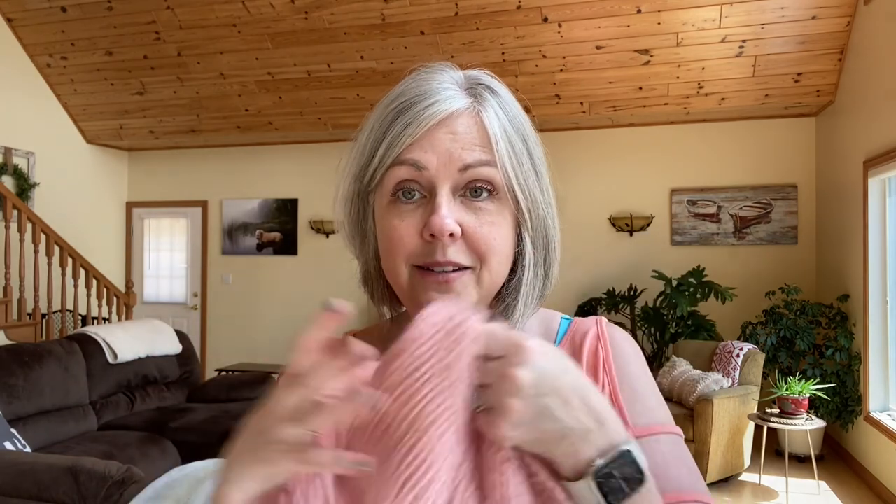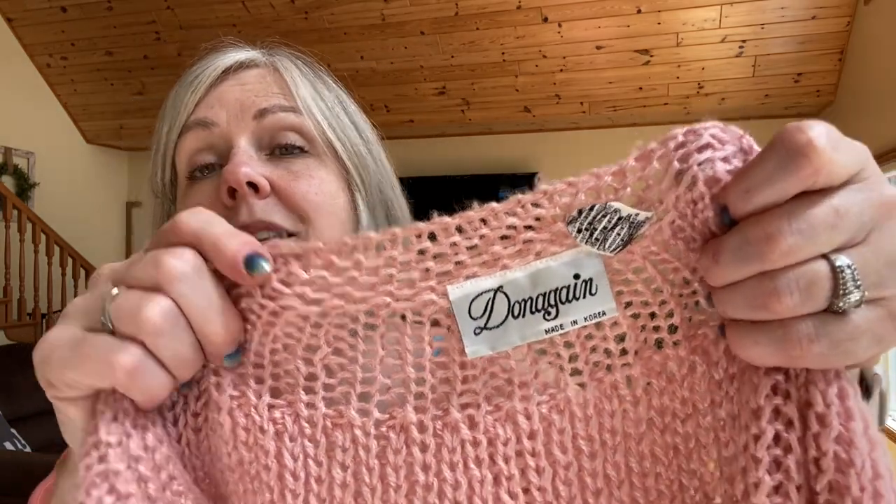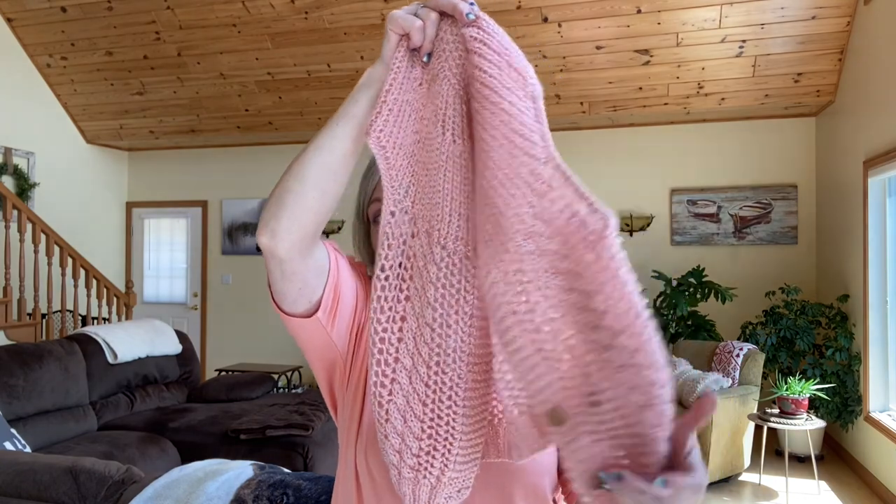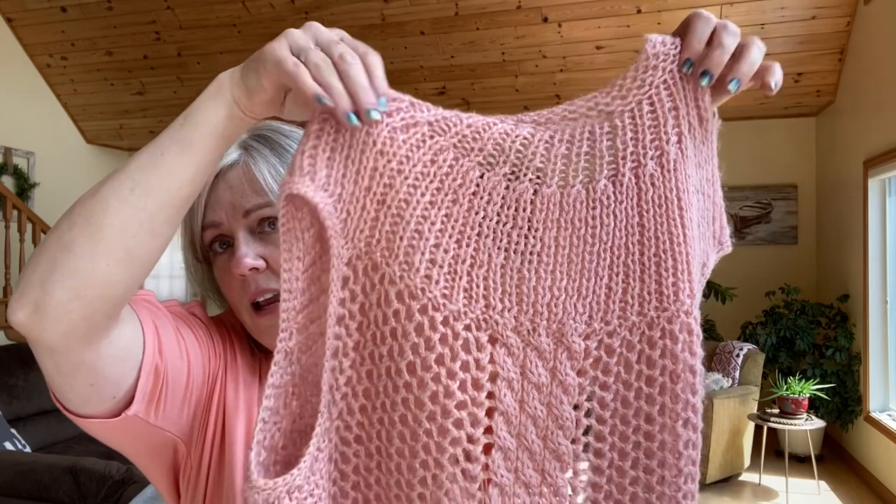The next item is a pink vintage sweater vest by Donegan — it's pretty cute with little buttons. Right now crochet items from the 90s are really popular. I went ahead and got this little vest to put on eBay; there's a following for vintage items and I think I'll be able to sell it.